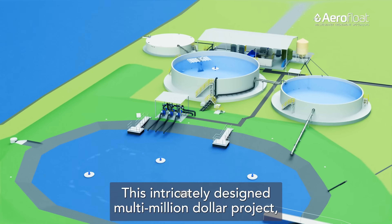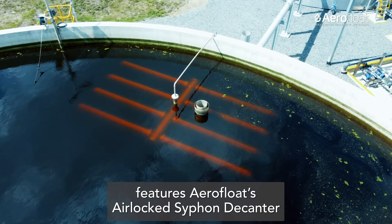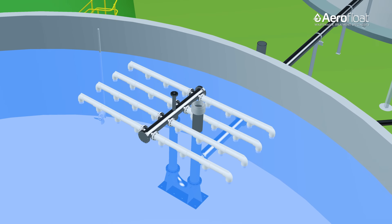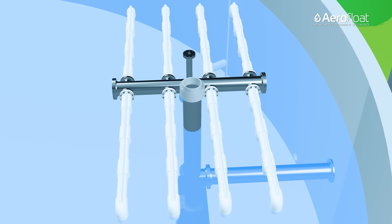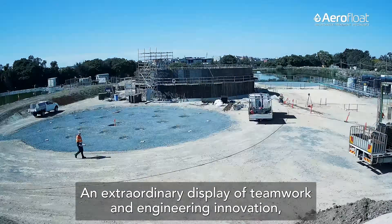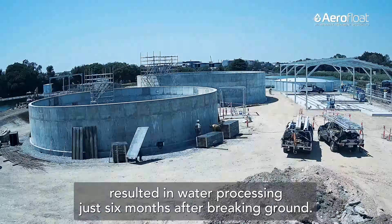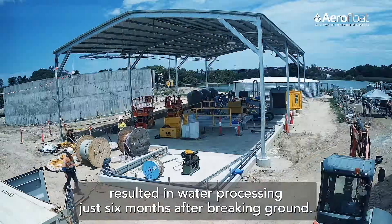This intricately designed multi-million dollar project features Aerofloat's airlock siphon decanter. An extraordinary display of teamwork and engineering innovation resulted in water processing just six months after breaking ground.